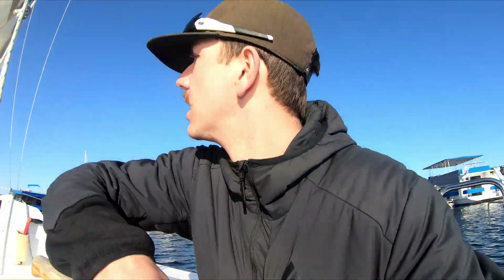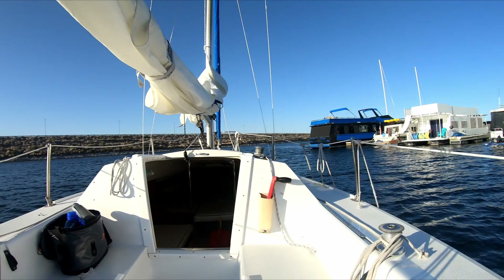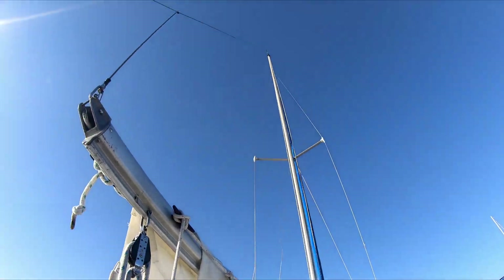Hi. Turn around here. Just picked up the top. Catalina Capri 22, here at Lake Pleasant, Arizona. It's the first time I've been here. Decided to rent a sailboat.